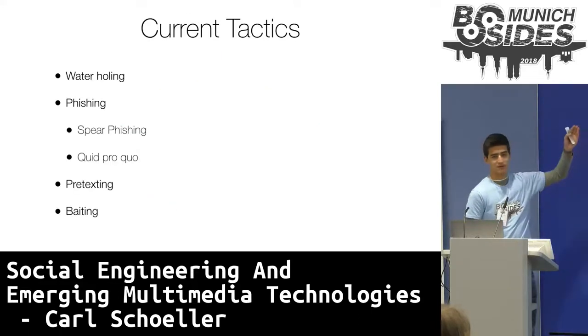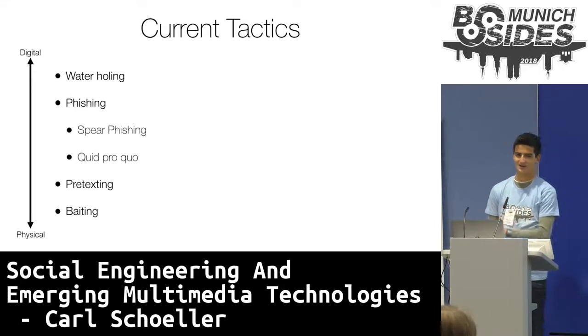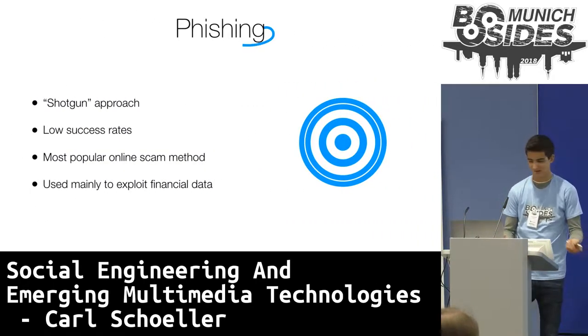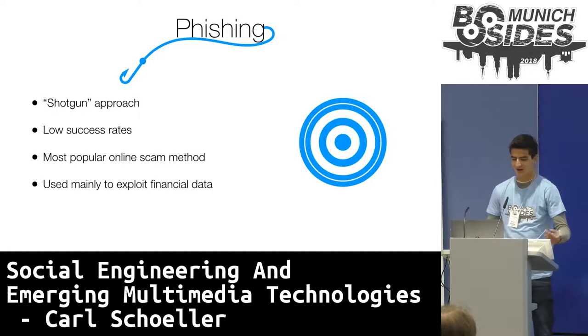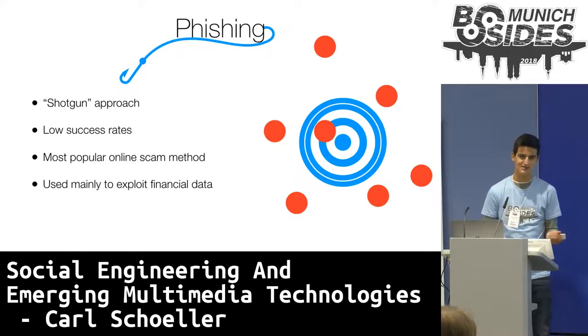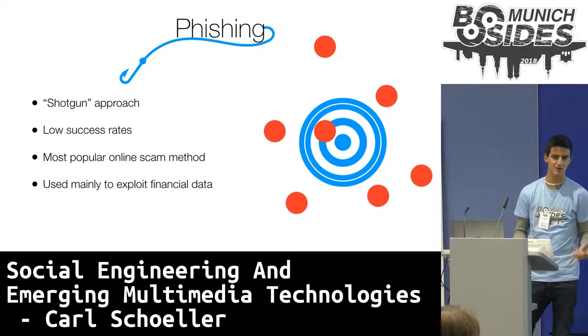Now, I will go over the current social engineering tactics. I've loosely organized them from tactics that are exclusive to the digital world to those that are exclusively physical. Let's start with the first tactic: phishing, or as I like to call it, the Nigerian prince one. Phishing is very much a shotgun approach, meaning fire as many shots as possible and one of them has to hit the target. Because of this, phishing has very low success rates — around 3% of all phishing attacks are successful. But because it can target such a wide range of people, it is by far the most popular online scam method.